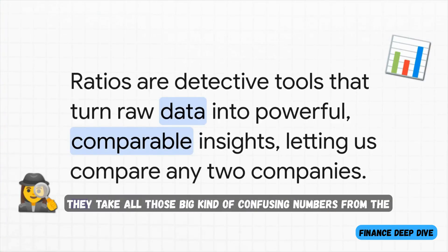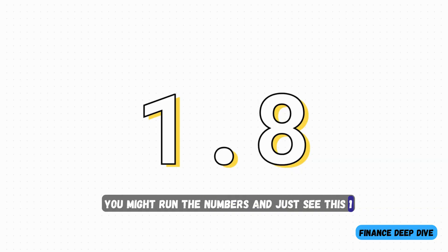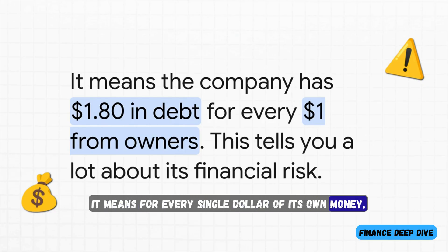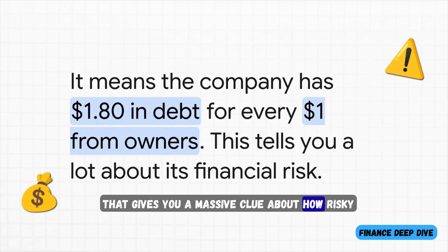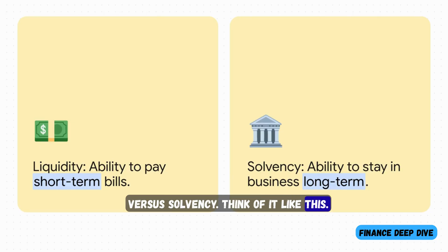Ratios are basically our magnifying glass. They take all those big, confusing numbers from the statements and turn them into simple, powerful insights that let us compare any two companies — apples to apples — no matter how big or small they are. For instance, you might run the numbers and just see 1.8. That 1.8 suddenly tells a story: for every single dollar of its own money, the company is using a dollar and 80 cents in borrowed money. Right away, that gives you a massive clue about how risky its strategy is. Ratios also help us understand liquidity versus solvency. Liquidity is: can we pay the bills this month? Solvency is: can we stay in business for the next 10 years? A healthy company absolutely needs both.